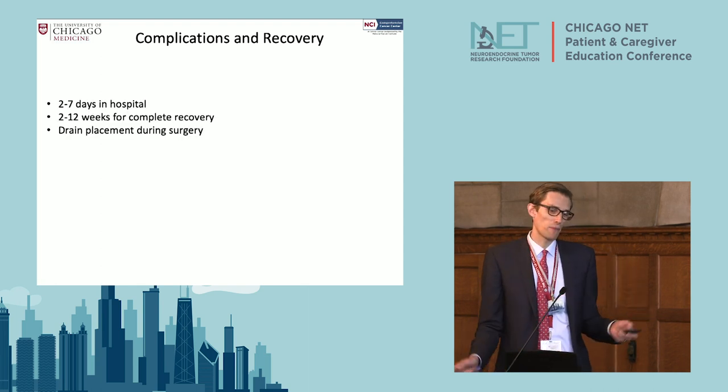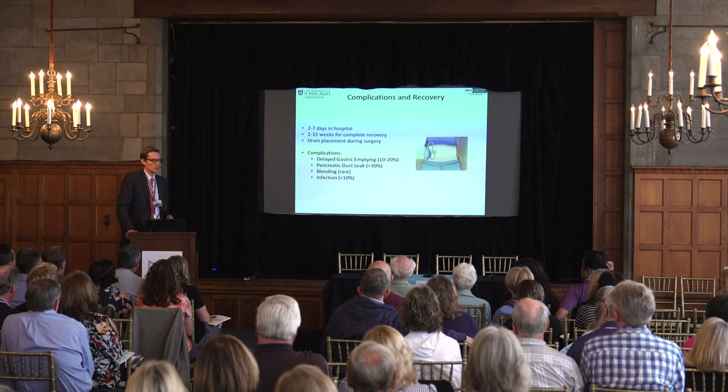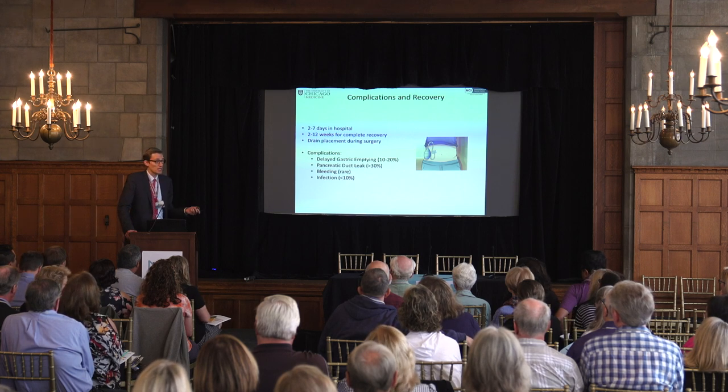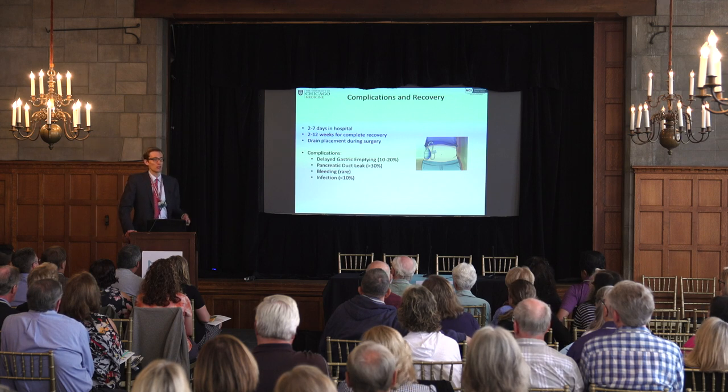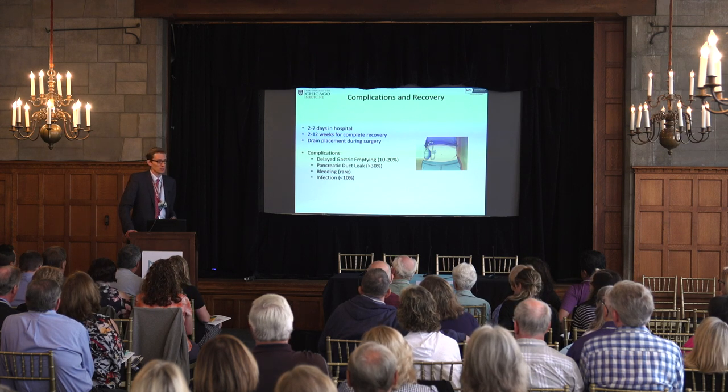Complications after pancreatic surgery: typically two to seven days in the hospital, about two to twelve weeks for complete recovery, and we usually place a drain — a small plastic tube that stays until there's no more output. Delayed gastric emptying is one complication. A pancreatic leak rate of about 30% is universal — no surgeon can avoid it, because the pancreas doesn't like to be operated on. Bleeding and infections are relatively rare.